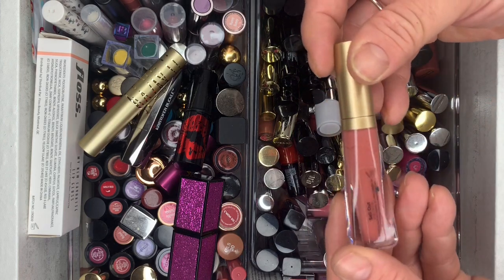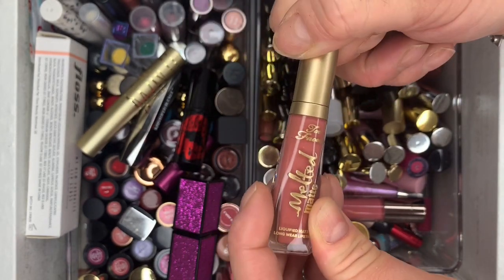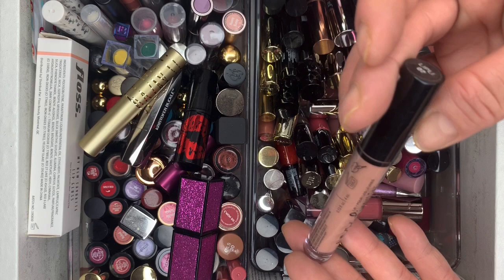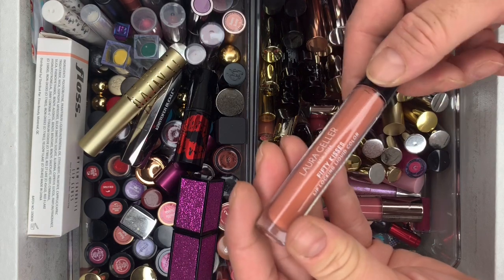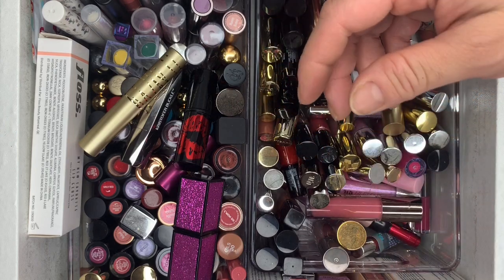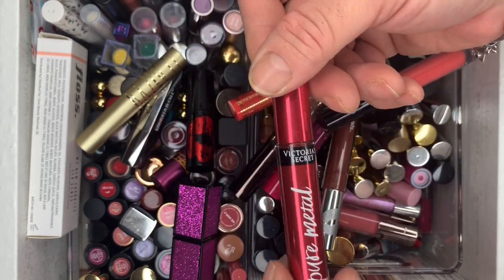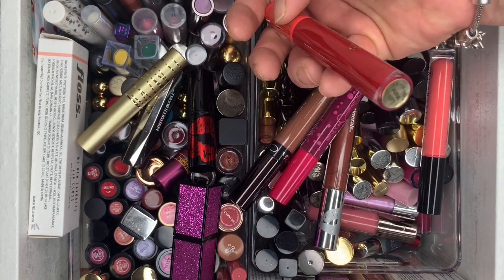We have Sellout from Too Faced Multi Matte — used it, gotta go. Then Dose of Colors in Sand — getting rid of it. NYX Lingerie — didn't use this one. Laura Geller 50 Kisses Lip Color — brand new, never used, getting rid of that. Victoria's Secret Pure Metal metallic red liquid lipstick — brand new, getting rid of it. Then Juvia's Place in Lulu.